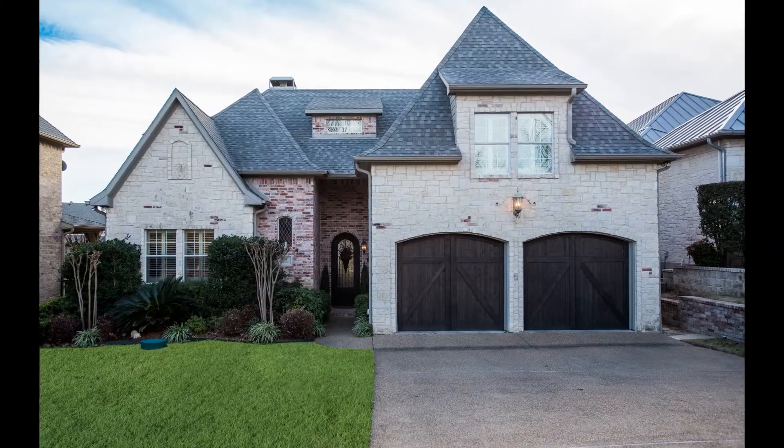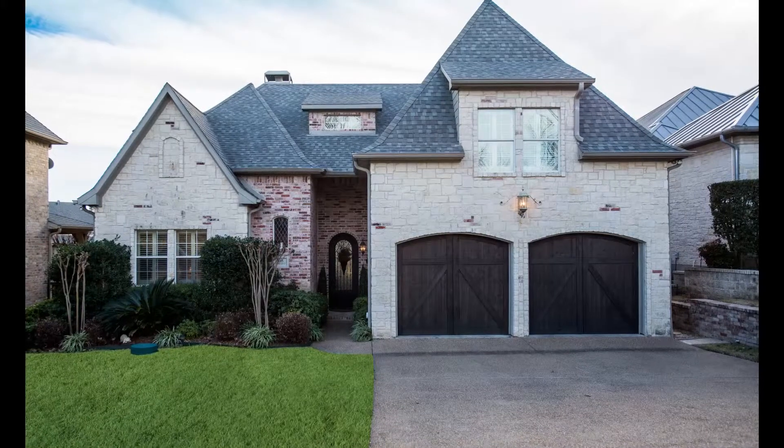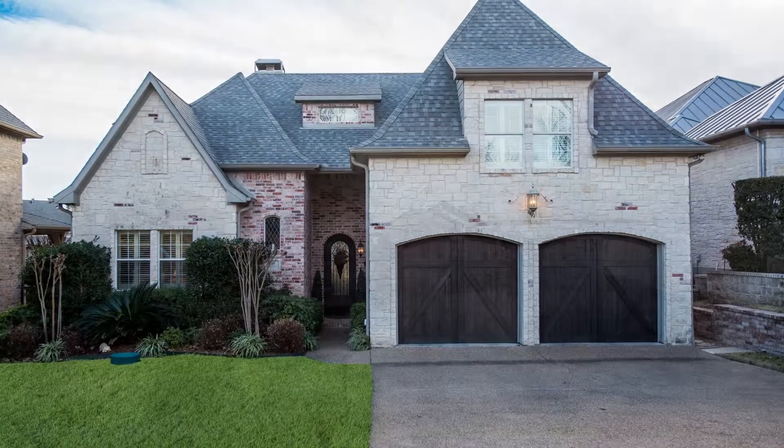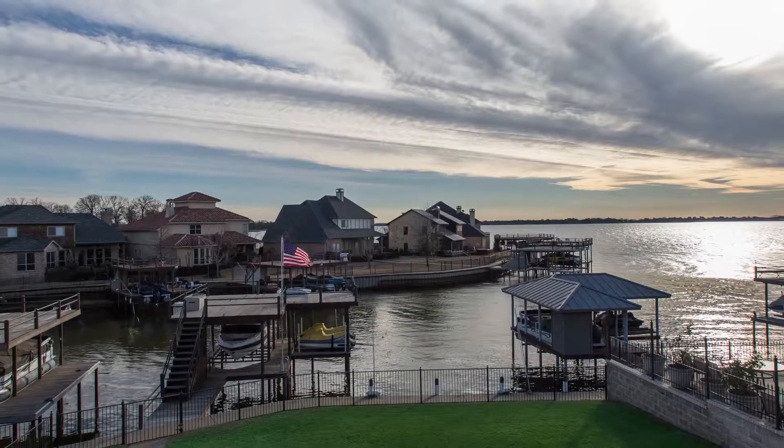This amazing Austin Stone Waterfront Retreat is casual, rustic, yet so elegant in style. It features lush landscaping and 69 feet of protected waterfront.